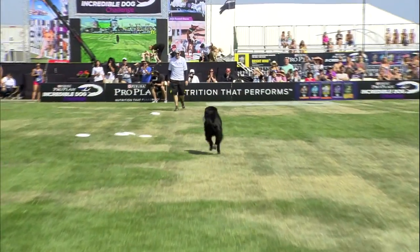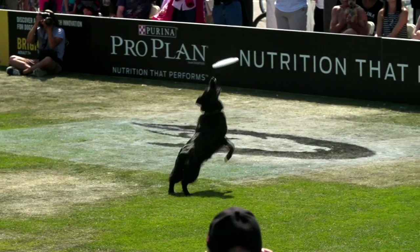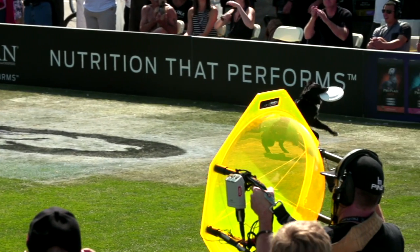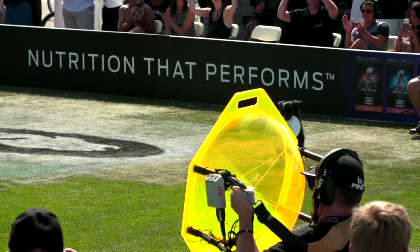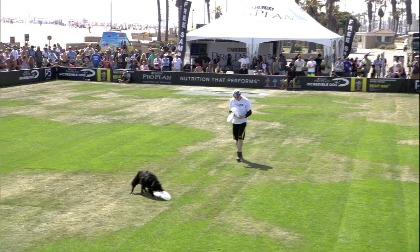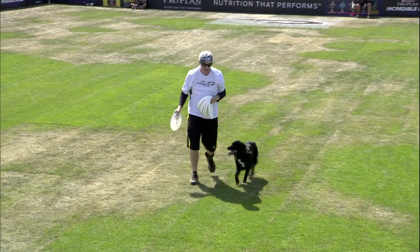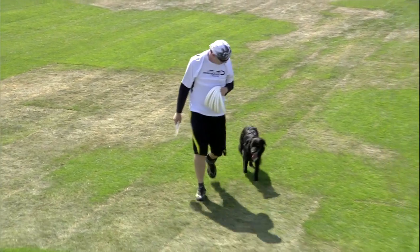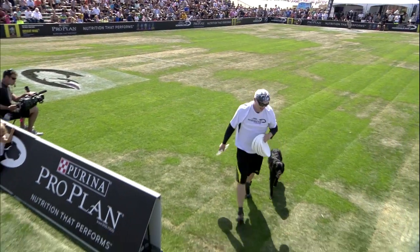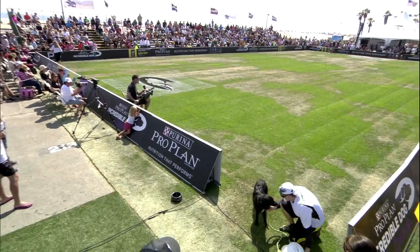And that one point, when we talk about the small point differences in this event — although there are 102 points you can obtain — that one point might make the difference for Jeff Hill and Muse. Doing a great job. We'll get a score for you shortly, but that's the way to kick off the freestyle flying disc event. A good fast-paced routine; they worked well together as a pair. And once again, this is truly the team competition of all our events, since the handler is judged as well.